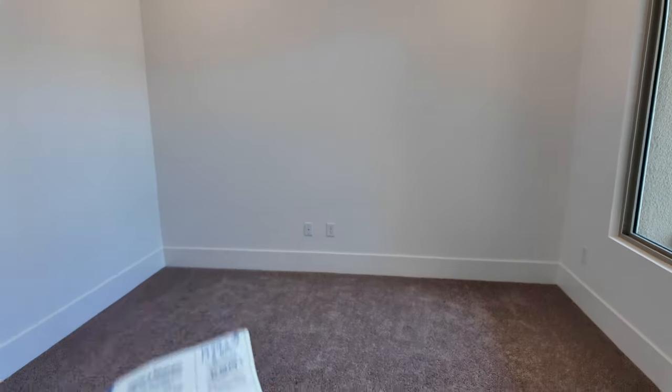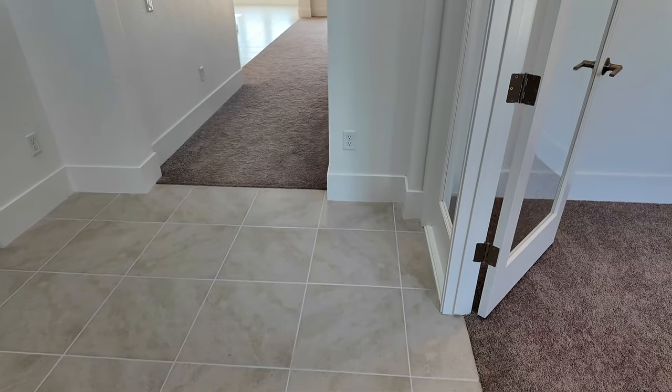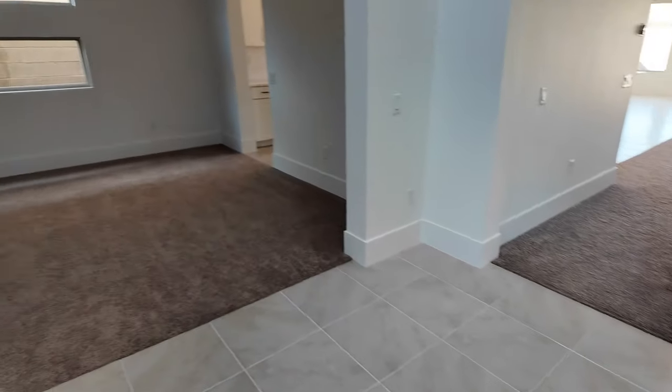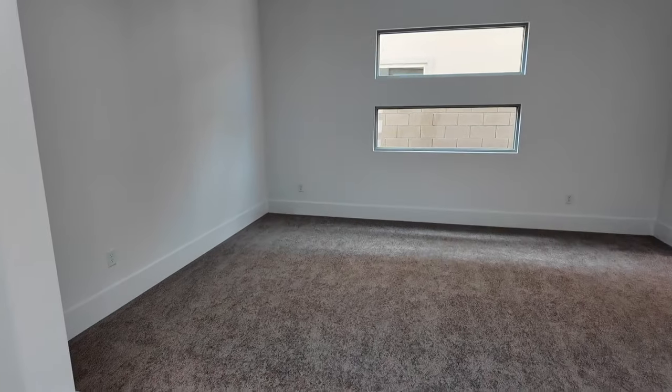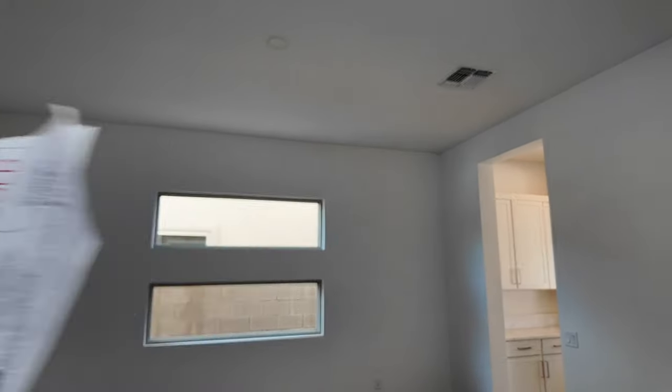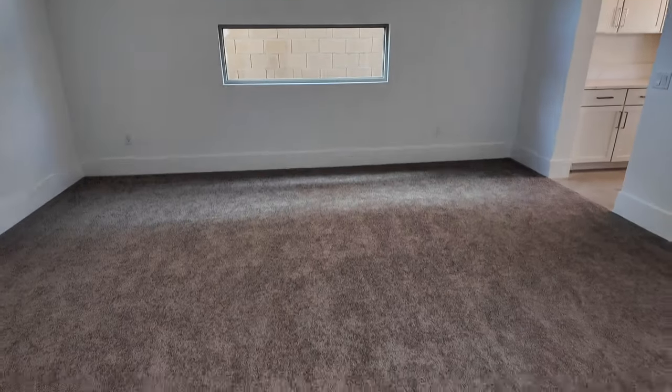It has a pre-wire for a ceiling fan and you have your Cat 6 right here. When you buy new construction, they did go with the higher baseboards — I think that's seven inches. Your electrical package is one of the most important things. I would have at least put two can lights or recessed lights — puck lights, whatever you want to call them — in this room right here.